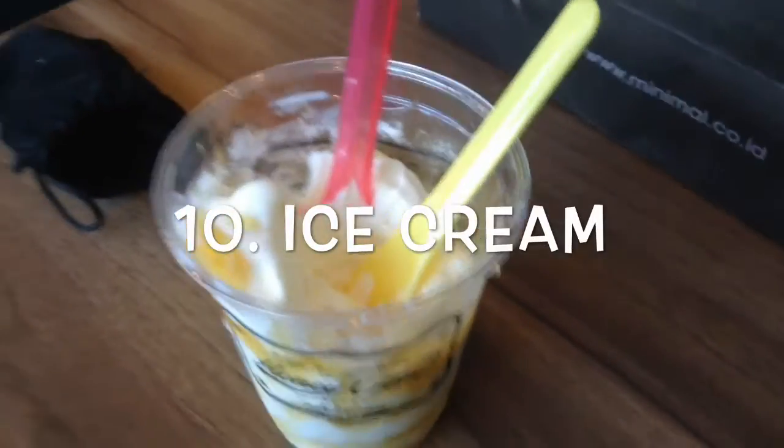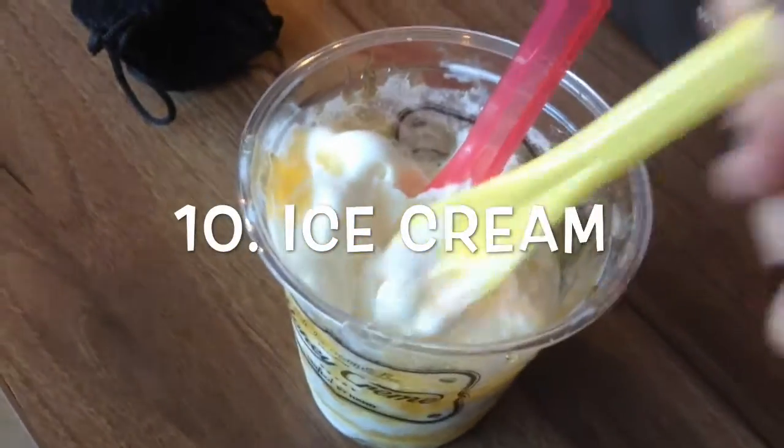Next, this one is so non-fashion and beauty related, but I love ice cream during the summertime because it's cold and I love them, so yeah.